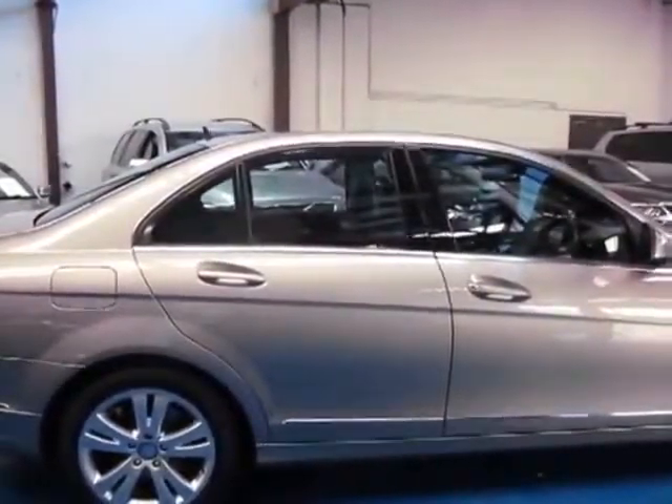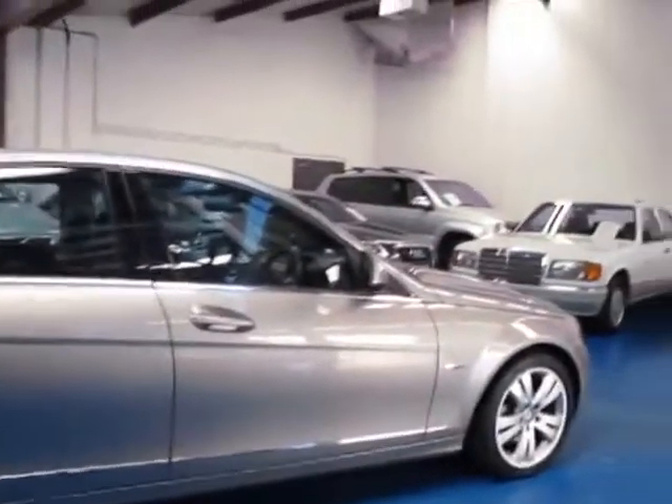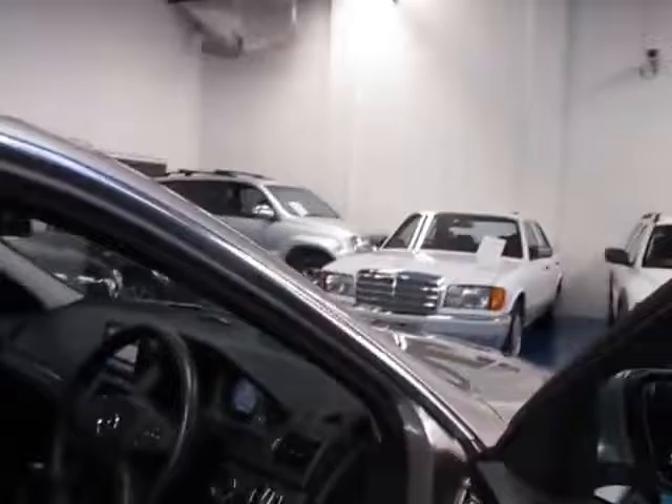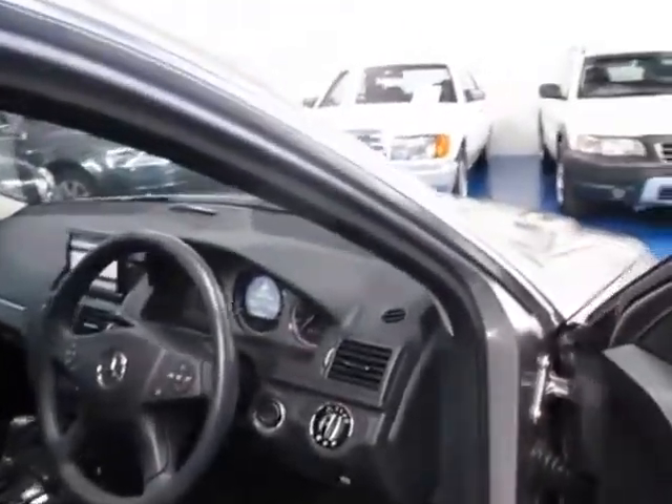It's actually priced quite similarly to a C200 compressor, where this represents much better value. They were so much more expensive when brand new, and second hand there's only very, very little difference in price.